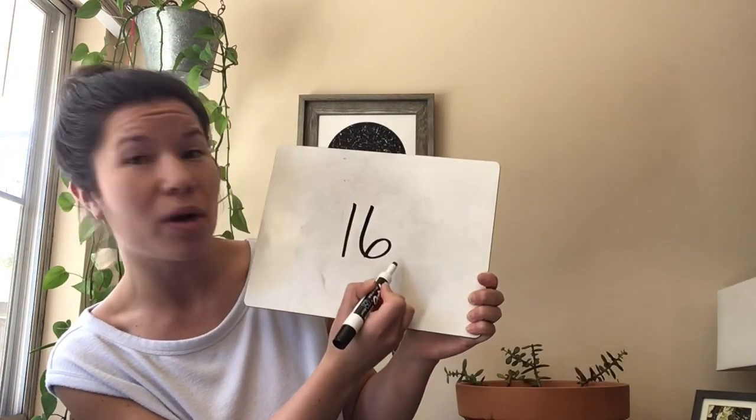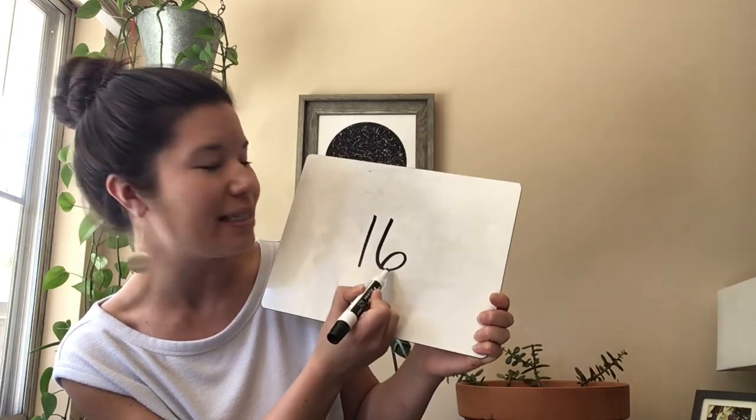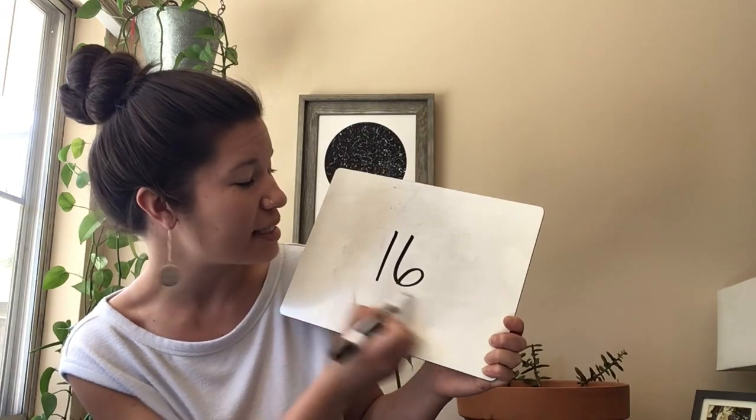The next clue is the number after fifteen. What's the number after fifteen? The number that is one more than fifteen. When you know, go ahead and write it down. Everybody, what is that number? Sixteen. Sixteen is one more than fifteen, and sixteen is a one and a six. One and six say sixteen. You can say that with me — one and six say sixteen.